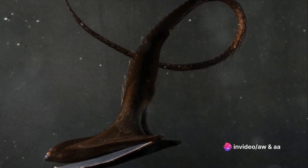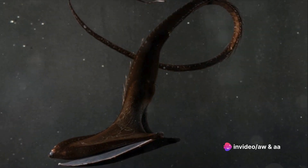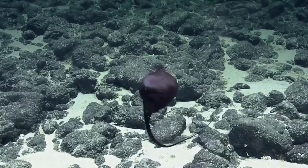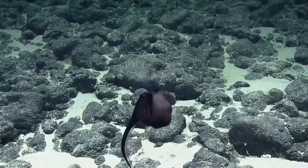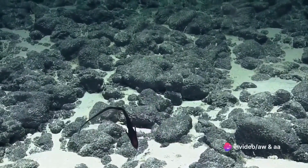The eel's body, while typically dark in color, can reach lengths of up to two feet, making its presence in the deep sea both formidable and awe-inspiring. This creature, with its distinctive mouth and serpentine body, is a testament to the wonders and mysteries that lie in the unexplored depths of our oceans.